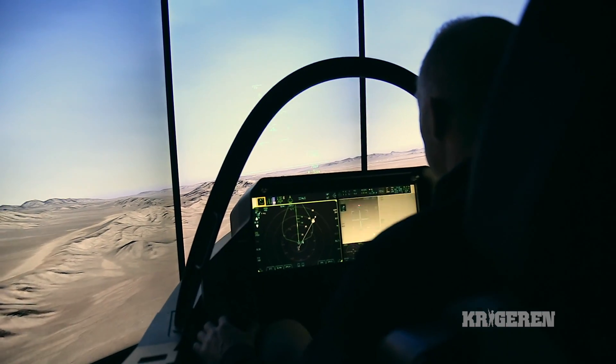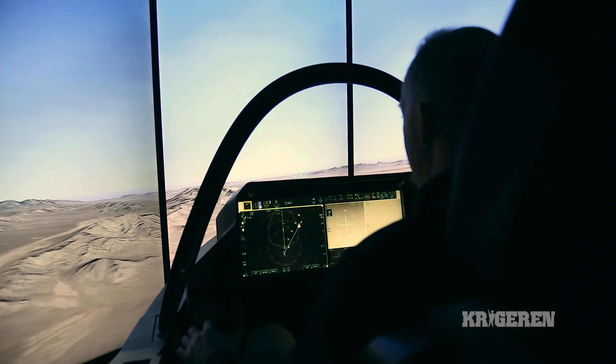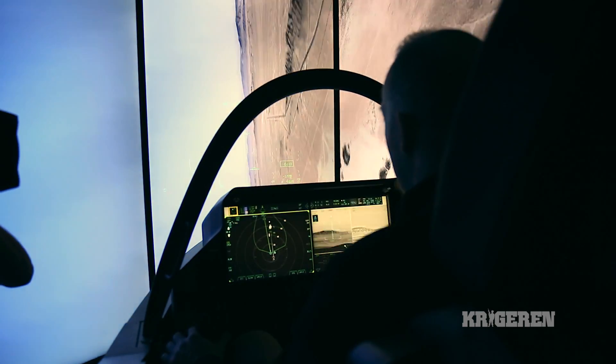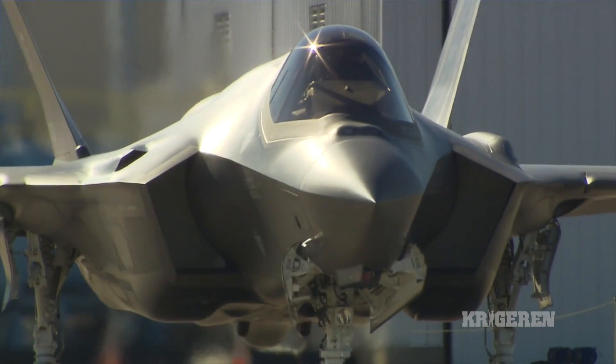It's a little more than Siri, but the concept is very similar. We've built this voice recognition for all the different pilots around the world who will be flying the F-35, so it can recognize, say, a Danish accent from an English accent.